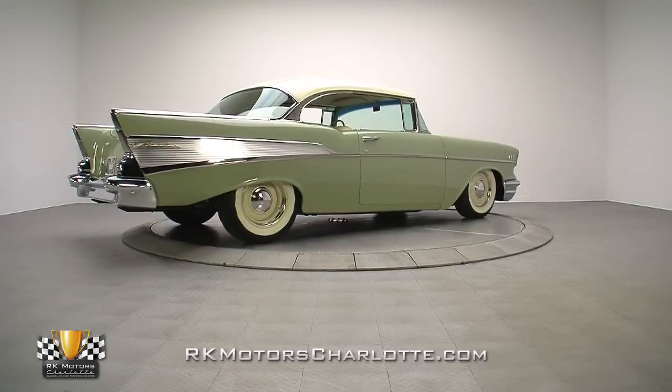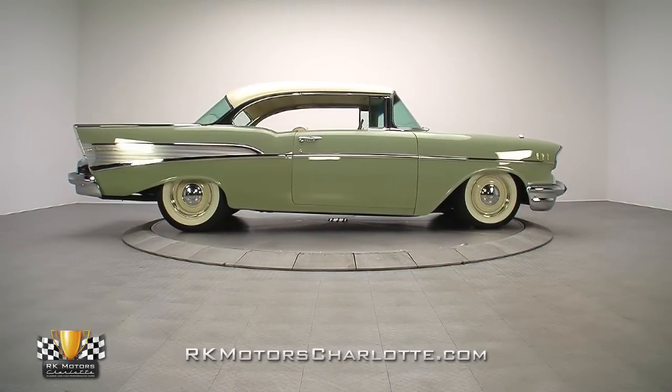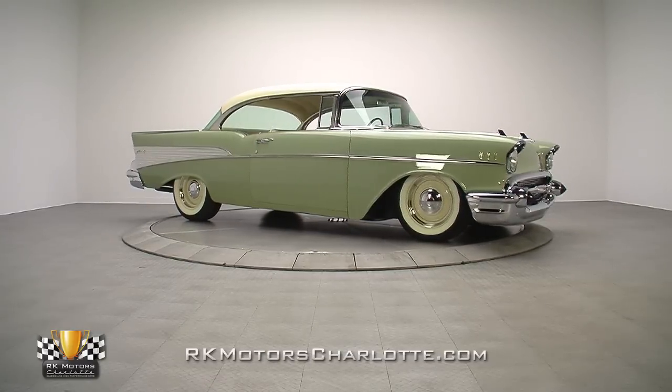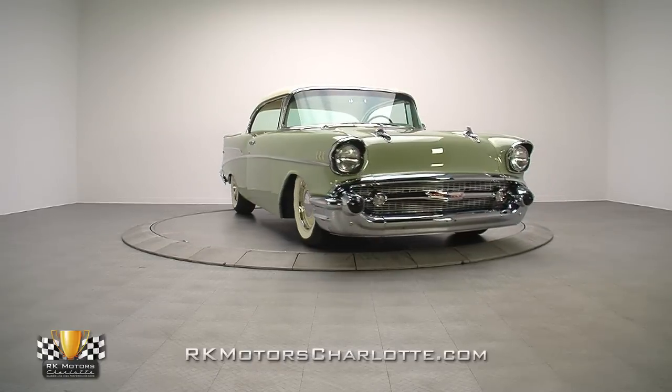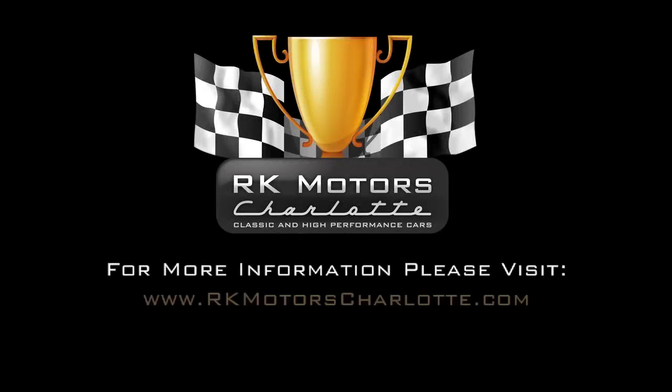With a high-quality restoration that's beyond reproach and a custom color combination that creates a riot at shows, this is the kind of build you simply can't touch for our asking price. For more information on this amazing 57 Chevy, call, click, or visit RKMotorsCharlotte.com.